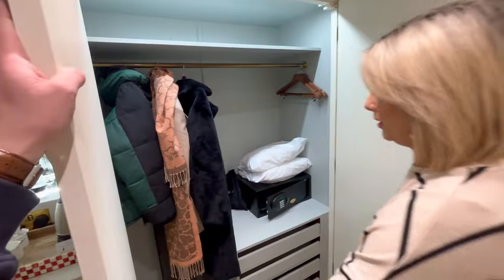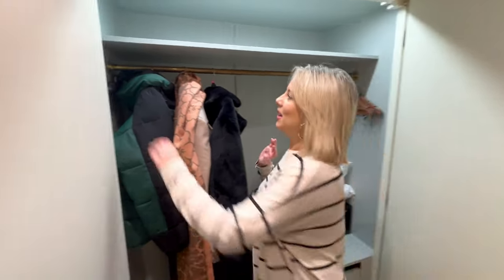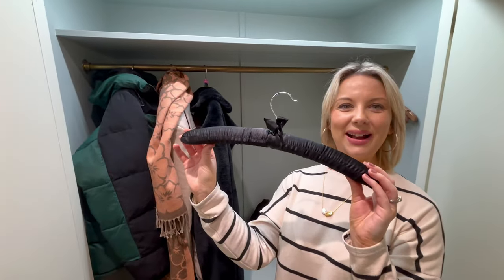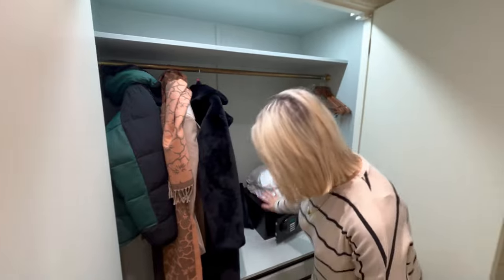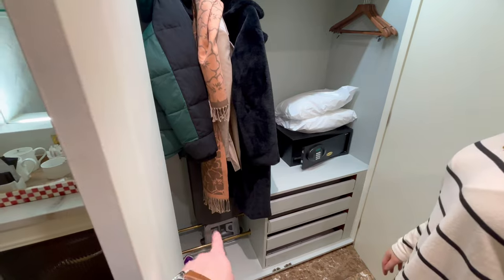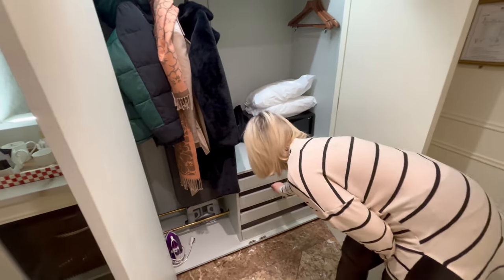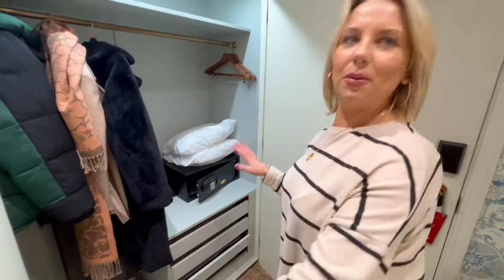Here you've got a beautiful wardrobe — I love that the light comes on when you open it. You've got normal wooden hangers but also these really bougie coat hangers, love them. Inside there's spare pillows, your safe, hair dryer, iron, ironing board — that's a big plus because it really gets me when there's no iron. Loads of storage as well. The only thing we've not got is slippers but that's not a big deal.